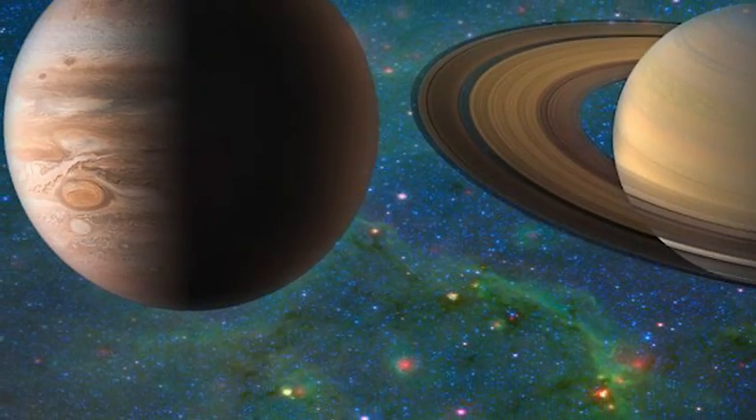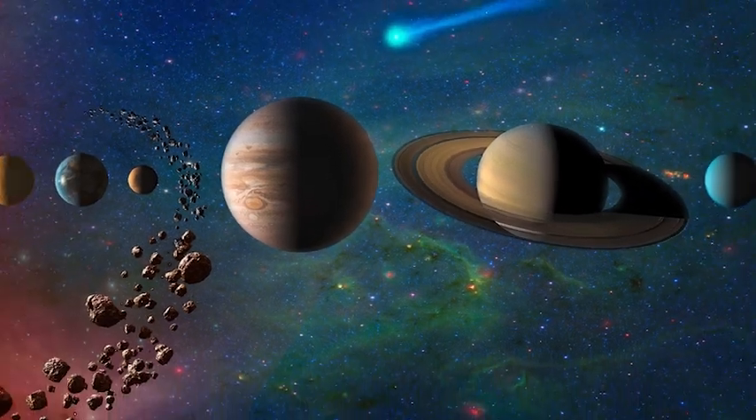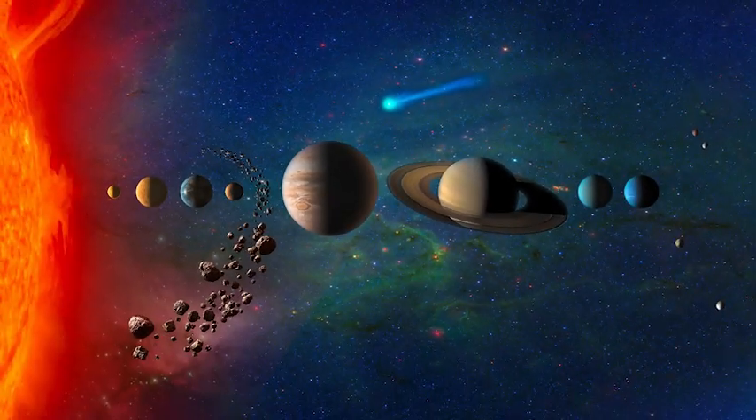It is easy to mentally divide our solar system into rocky things, icy things, gassy things, and things like Earth and Mars that like to be many different things at once.